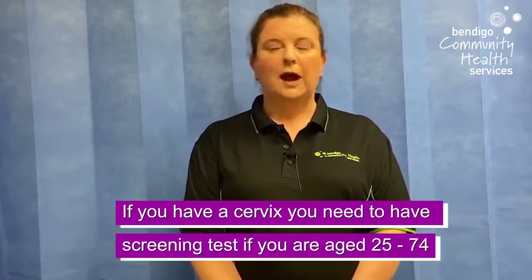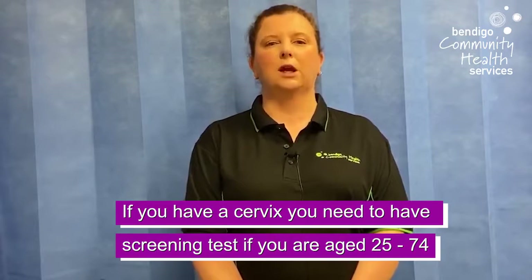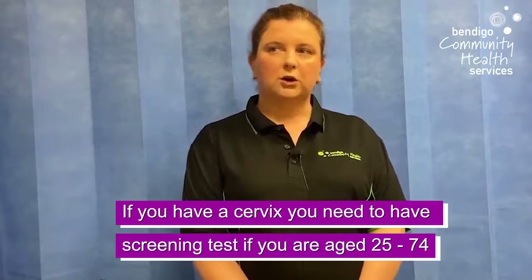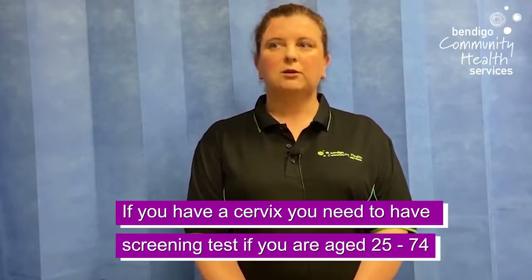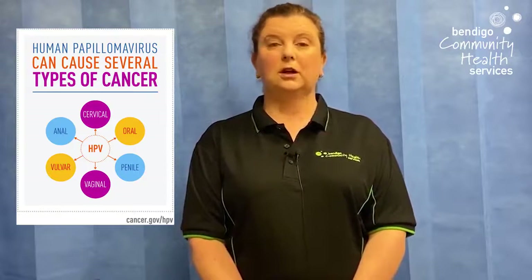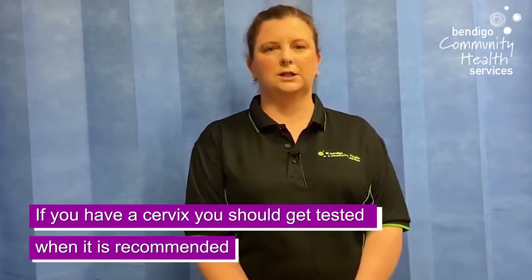Information for LGBTQI people: anyone who has a cervix aged between 25 to 74 still needs regular screening tests. No matter who you have had as a sexual partner, or what your gender identity is, you are still at risk of cervical cancer. Almost all cervical cancers are caused by HPV. HPV can also cause less common cancers like vaginal, vulval, anal, mouth, throat, and penile cancers. So if you identify as LGBTQI and have a cervix, you still need regular screening tests. Come in and make an appointment.